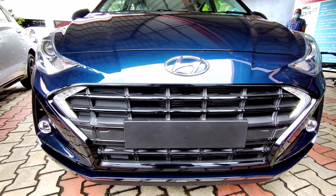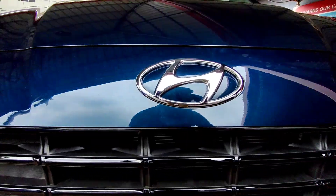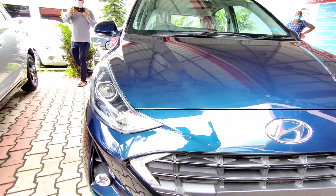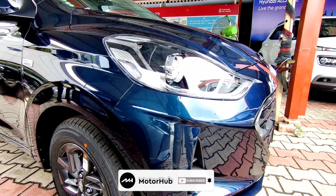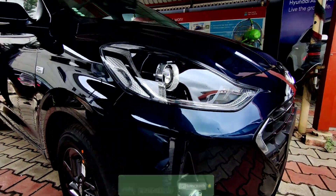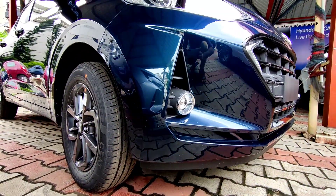At the front it gets a gloss black radiator grille with boomerang-shaped LED DRLs and the Hyundai logo right in the middle. The headlight unit gets a projector setup for both high and low beam, while the turn indicators are halogen. Moving down, you also get halogen projector fog lamps.